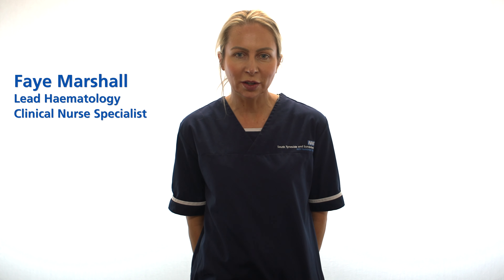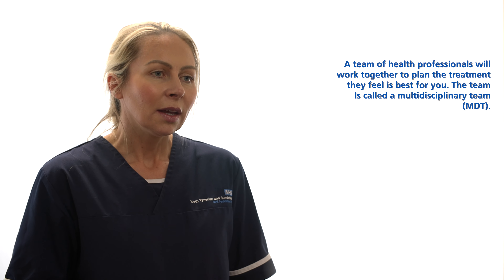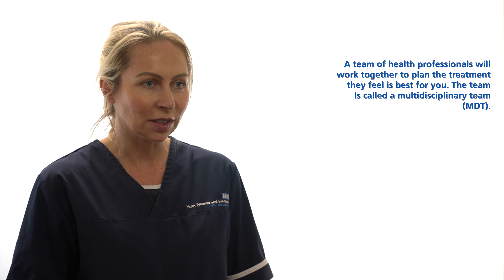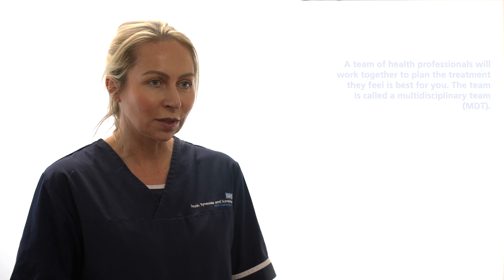Hello, I'm Faye Marshall and I'm part of the haematology nursing team. I'm one of the four clinical nurse specialists at South Tyneside and Sunderland NHS Foundation Trust. We work closely with our consultants who'll lead your care to assist in coordinating your care. A haematology clinical nurse specialist deals with cancerous and non-cancerous haematology conditions — an overarching term for this service is blood disorders.